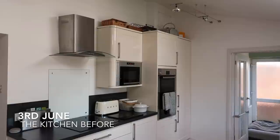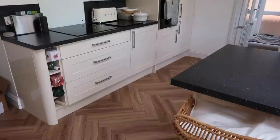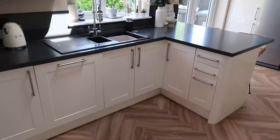So here is the kitchen before we made any changes to it. At this point the only change we have made is the flooring — we changed all of the downstairs flooring back in 2019 and this flooring will be staying with the new kitchen.